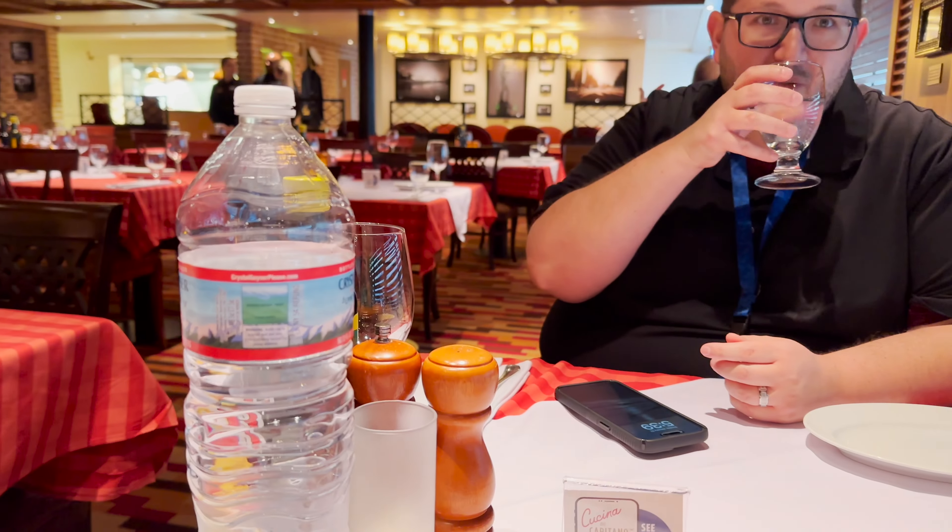I just want to tell you I'm a bread girl — it's good! And they do bring out a bottle of still water or a sparkling bottle of water, so you can choose either one. There are extra charges if you don't have the Cheers package or drinks everywhere, but you can get tap water also.